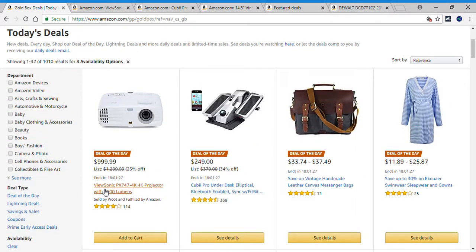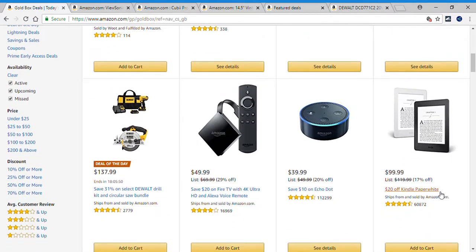The first deal of the day is a ViewSonic PX747 4K projector. The second one is a Cubei Pro under-desk elliptical, Bluetooth enabled, syncs with Fitbit. The third deal is save on vintage handmade leather canvas messenger bags. The fourth deal is save up to 30% on swimwear, sleepwear, and gowns. And the fifth and final one is 31% off select DeWalt Drill Kit and Circular Saw Bundle.